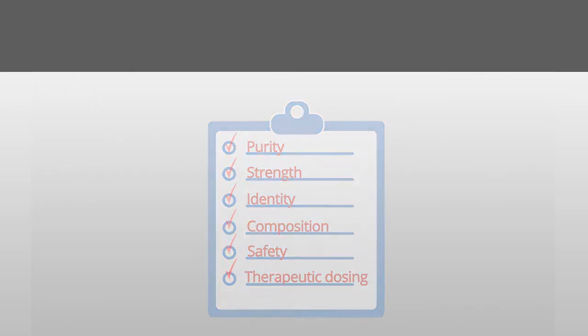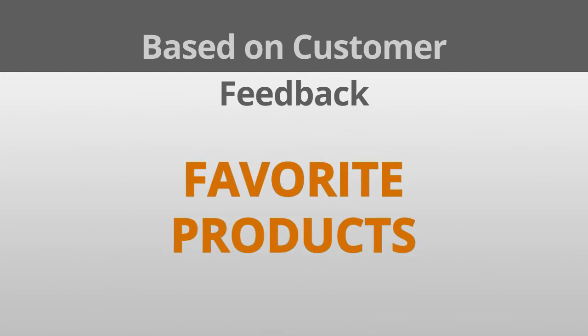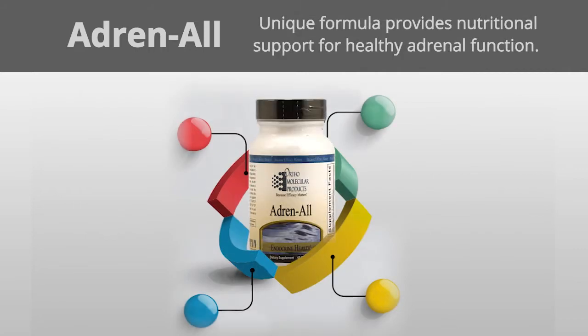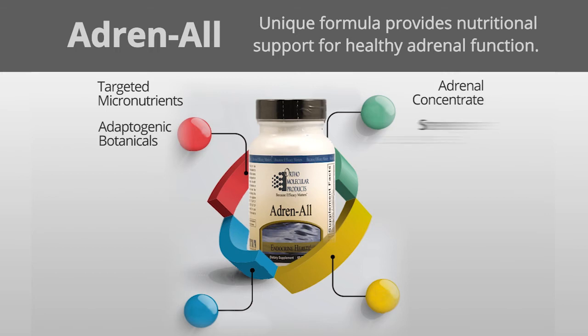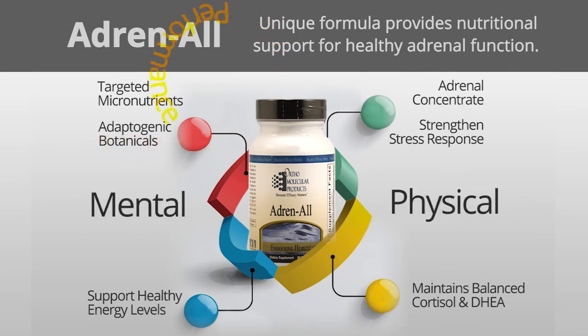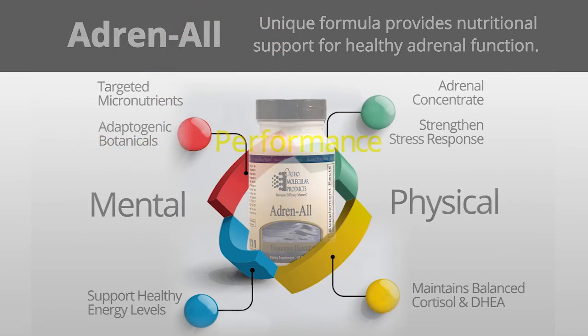Based on customer feedback, here is a sampling of some of the highly-rated customer favorites from Ortho Molecular. Adrenal — this unique formula provides nutritional support for healthy adrenal function. It provides targeted micronutrients, adaptogenic botanicals and adrenal concentrate. It is formulated to strengthen the body's stress response and support healthy energy levels, aiding in maintaining balanced cortisol and DHEA levels to promote mental and physical performance.